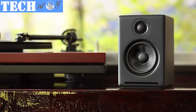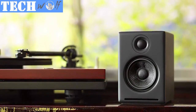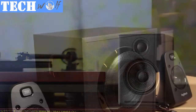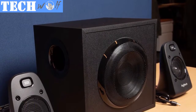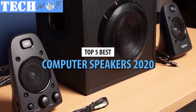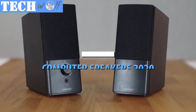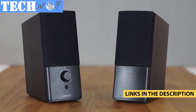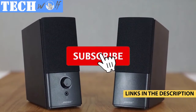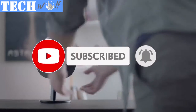Computer speakers come in all shapes, sizes, and forms, and sometimes choosing the right pair isn't such a piece of cake as you would imagine. Luckily, we've scrounged the market for the best models that are currently available and have come up with the following list of five best computer speakers in 2020. For more information on the products, I've included links in the description box down below, which are updated for the best prices. Like the video, and don't forget to subscribe. Now let's get started.